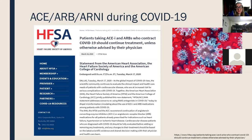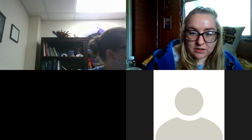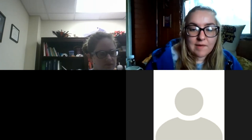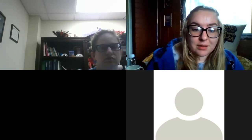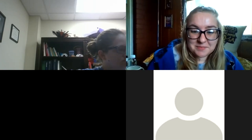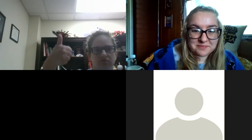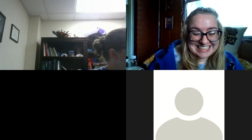Thank you all. If you have any questions afterward, email and we'll make sure Rachel gets them. We will be having a COVID-19 update session — Dr. Hodder, an infectious disease doctor, will present next Thursday the 26th. If you can't attend, a video will be sent out. Everybody have a wonderful day. Thank you, Rachel. That was great.